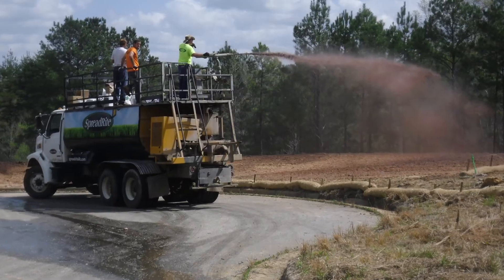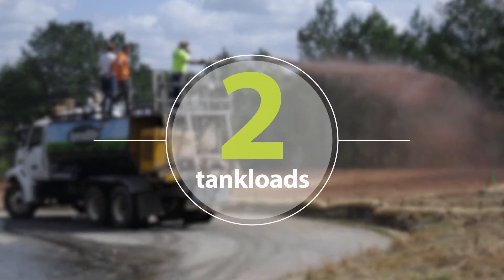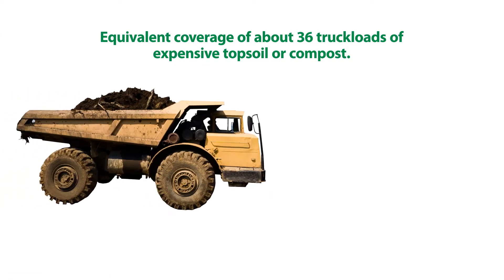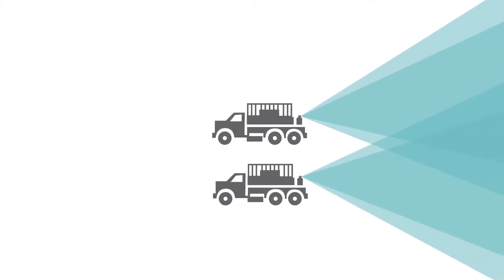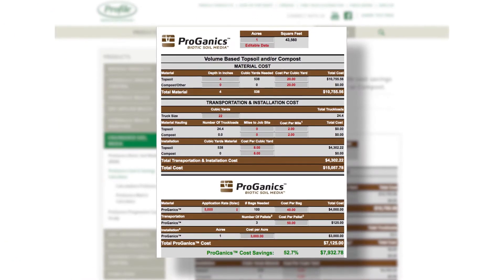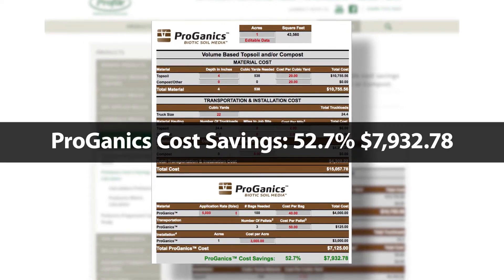Using hydro-seeding equipment, you can cover an acre of ground with only two tank loads of nutrient-rich Proganics, which will provide the equivalent coverage of about 36 truck loads of expensive topsoil or compost. Two tanks to spray instead of 36 trucks to spread — that's hard math to beat. Check out the special calculator at the Proganics website to crunch some numbers and see the savings for yourself.